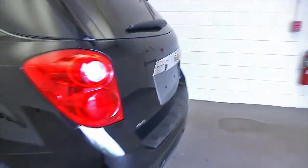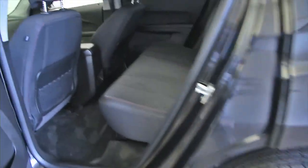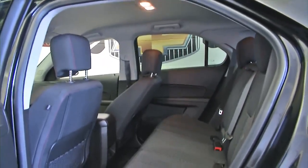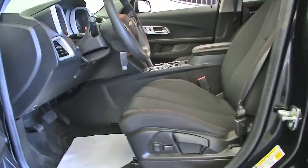In this video walk-around, we're going to start at the back of the vehicle, work our way to the front, and help you see the true condition of this Equinox. Black cloth interior, power windows, power locks, power mirrors, and power and manual seat adjustments.